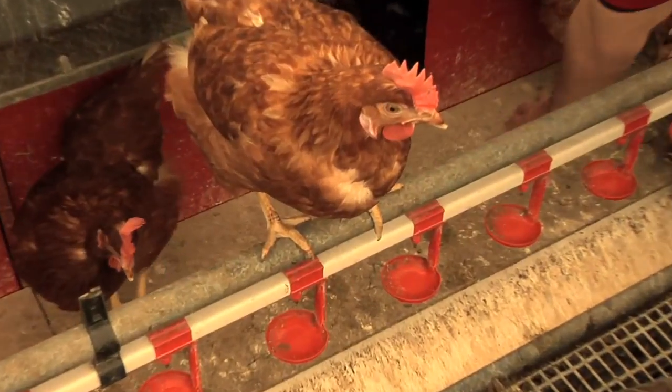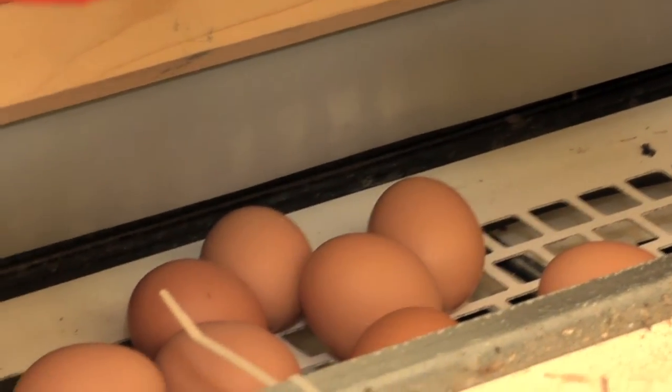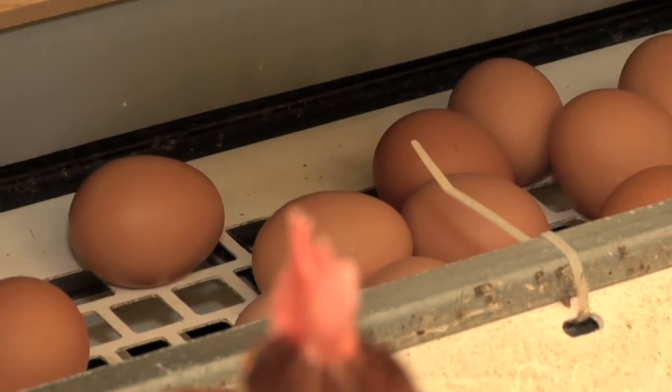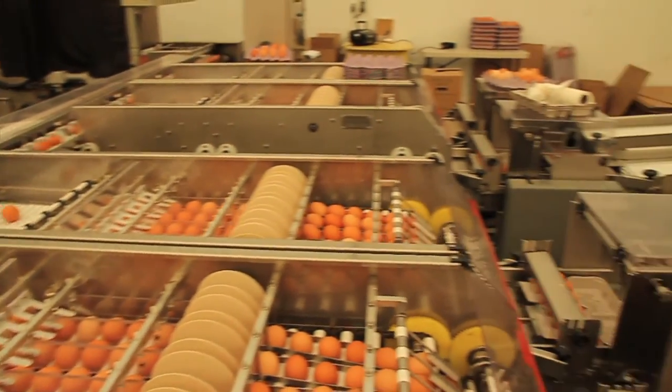There's a belt in this tunnel, and that belt carries all these eggs — all these eggs have been laid this morning — carries them to the end of the house where they're picked up and put into boxes.